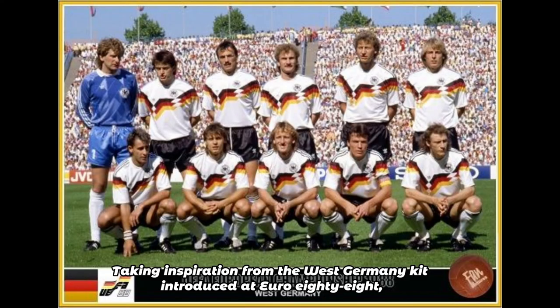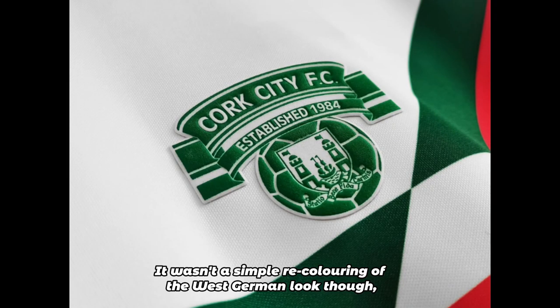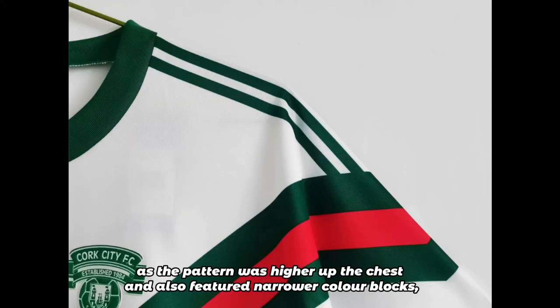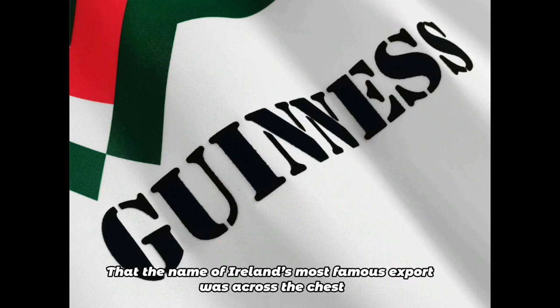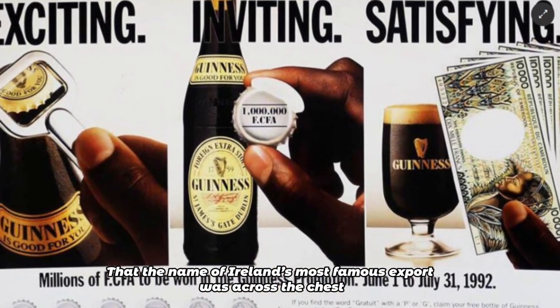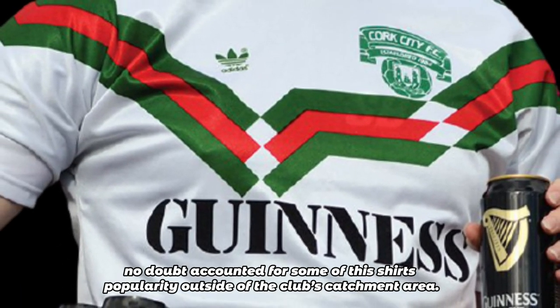But that didn't detract from just how good the new look was. Taking inspiration from the West Germany kit introduced at Euro 88, the shirt was now predominantly white, with a green and red zigzag across the front. It wasn't a simple recolouring of the West German look though, as the pattern was higher up the chest and also featured narrower colour blocks, creating room for the sponsor Guinness. The name of Ireland's most famous export was across the chest, which no doubt accounted for some of this shirt's popularity outside of the club's catchment area.